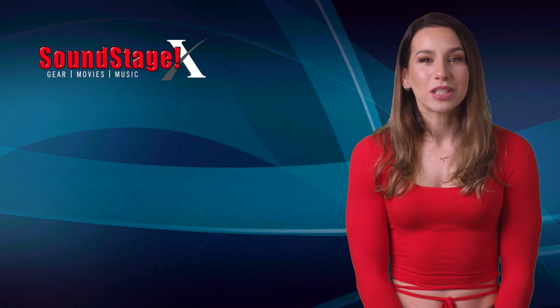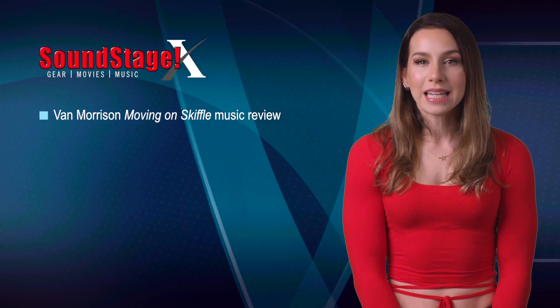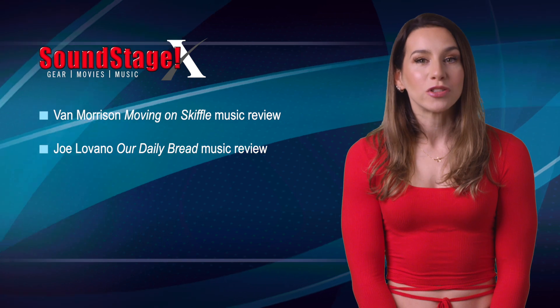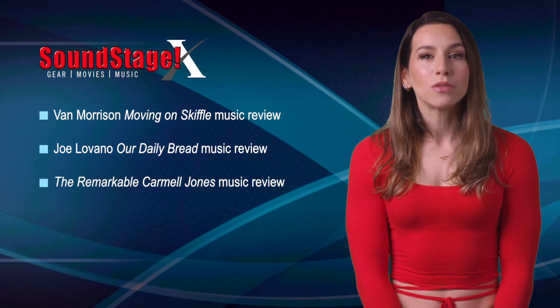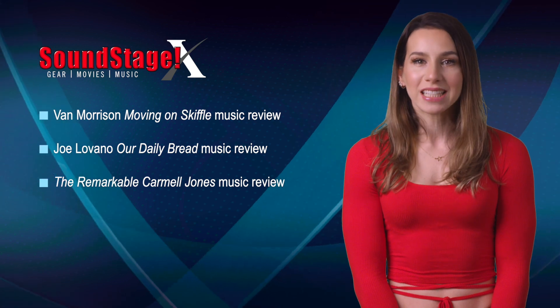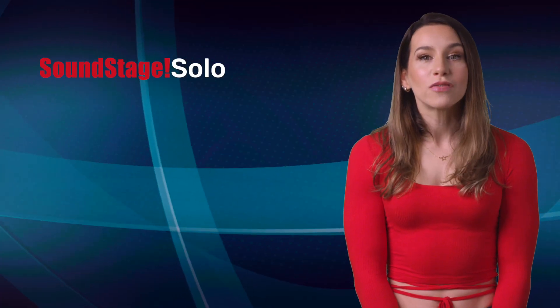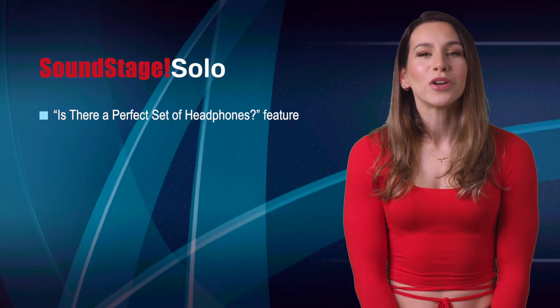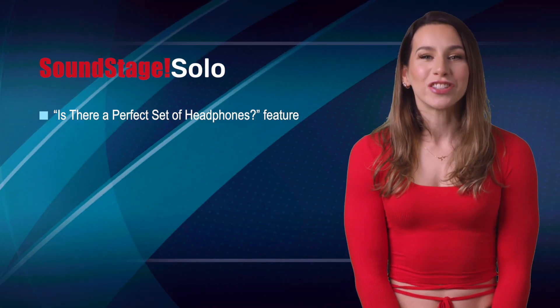On Soundstage Experience, Senior Editor Joe Taylor reviews Van Morrison's latest album Moving on Skiffle, Our Daily Bread by Joe Lovano's Tapestry Trio, and a Tone Poet LP re-release of Carmel Jones' 1961 debut recording for Pacific Jazz. In his latest feature for Soundstage Solo, Senior Editor Jeffrey Morrison asks if there's such a thing as a perfect set of headphones. Read his article to find out his answer.